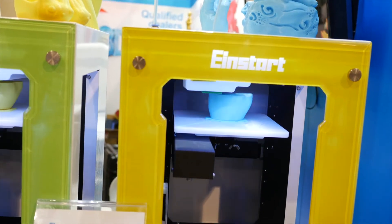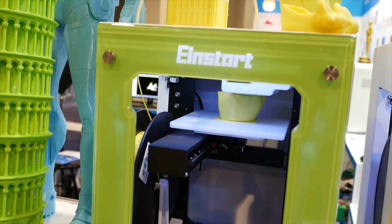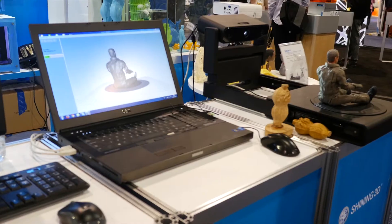There are very few technologies that can fundamentally change our lives, but 3D printing might be one of them. So unsurprisingly, there were dozens of 3D printers vying for our attention at CES this year.